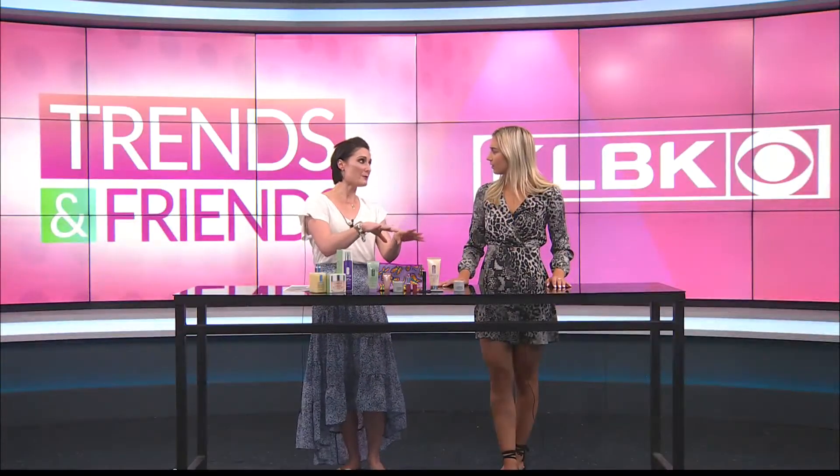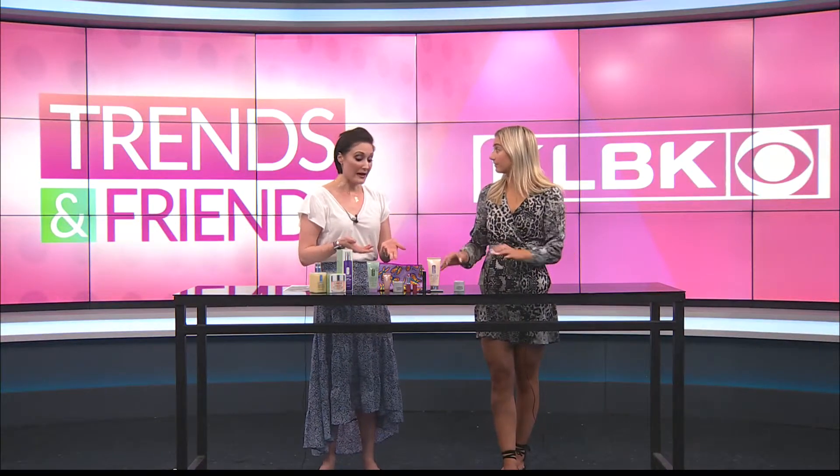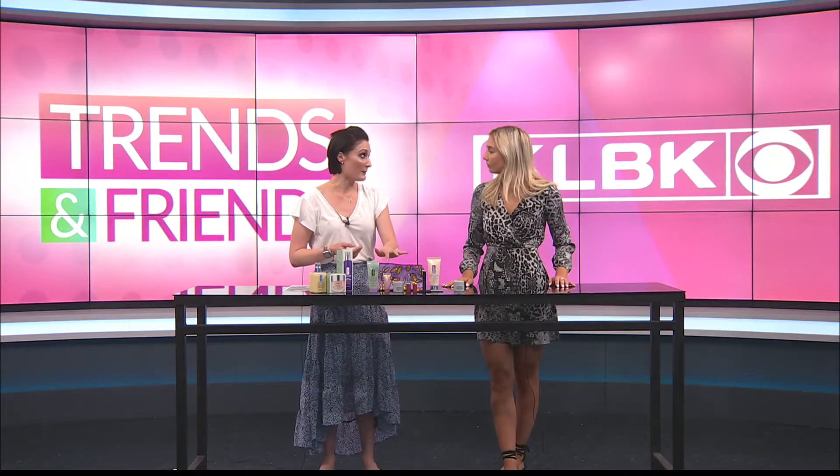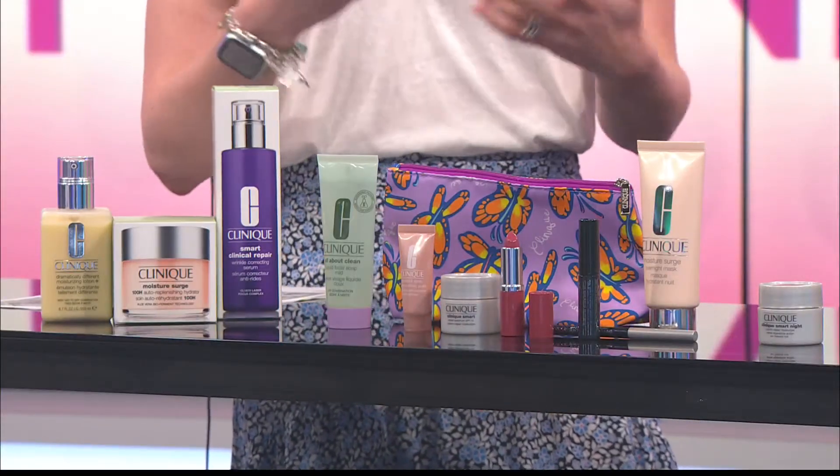It gives you a little bit of everything — a little bit of skincare, a little bit of makeup. And it's not every day you get the full-size eye cream. Especially if you're a big fan of the All About Eyes, that's a great way to get that along with the rest of your regimen.